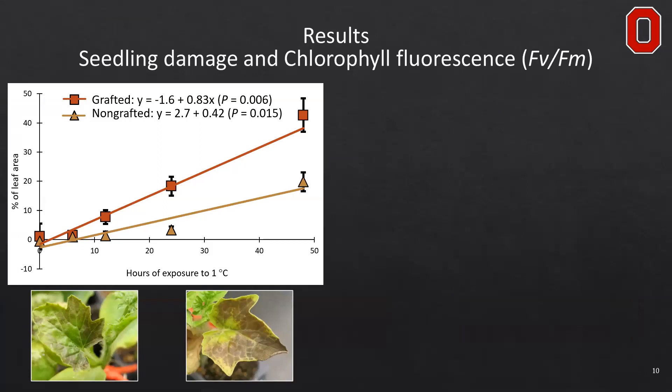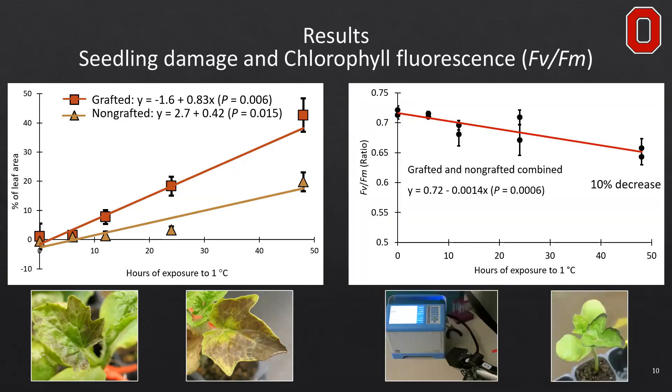Looking at seedling damage — the percent of leaf area directly damaged or expressing necrotic or chlorotic tissue formation or wilting, as seen in the photos — this damage increased with the increased duration of exposure to 1 to 3 degrees Celsius. There was a rather linear increase, but grafted plants did present more damage than non-grafted plants, most likely due to the fact that they had gone through the healing process just two weeks prior. Chlorophyll fluorescence Fv/Fm — the ability to harvest light energy — decreased by up to 10% with 48 hours of 1 degree Celsius chilling, and this was a linear relationship for both grafted and non-grafted plants.